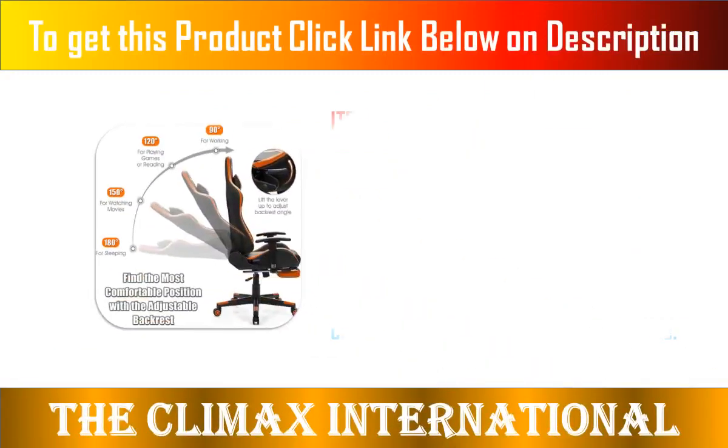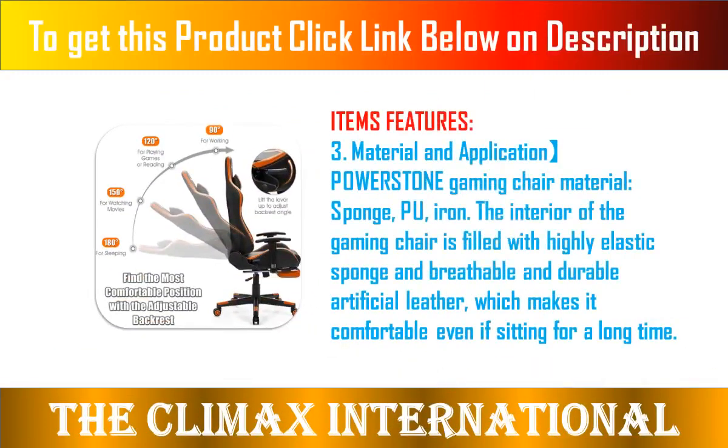Items Features. 1. Ergonomic Gaming Chair — we focus on giving you the best gaming experience.